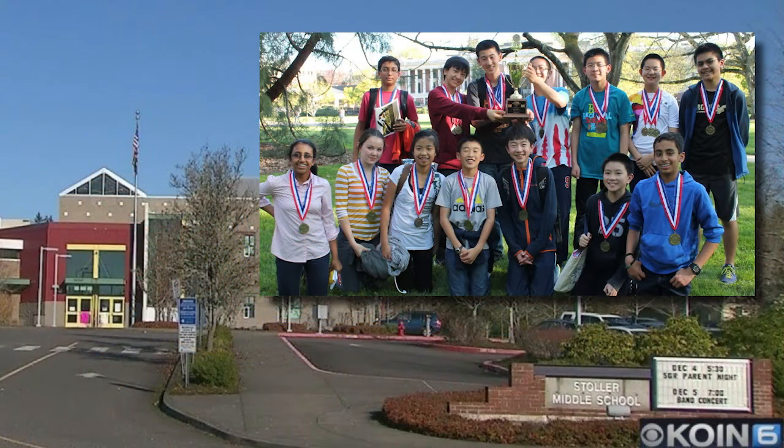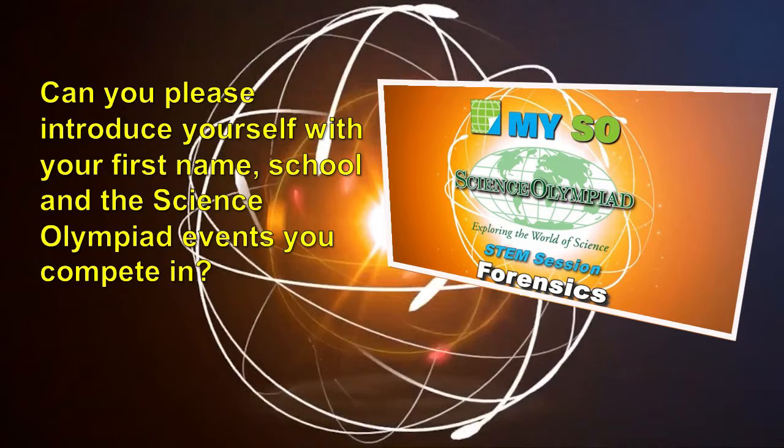Now let's hear from some students who competed in Crime Busters from Stolar Middle School — they were the second place competitors at the 2022 National Tournament. Later, we'll hear from Haidi Lara, who was a Science Olympiad participant in high school and now works for the Ohio Bureau of Criminal Investigation. Can you please introduce yourselves with your first name, school, and the Science Olympiad events you compete in?